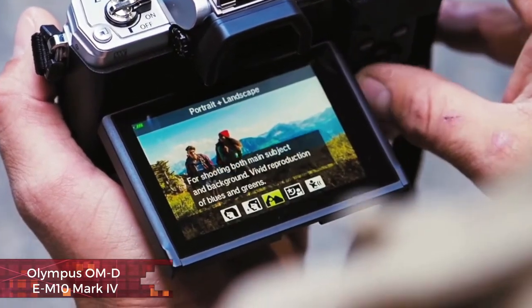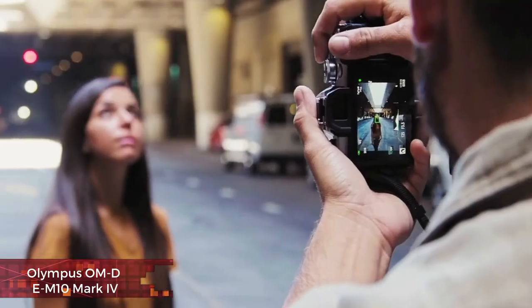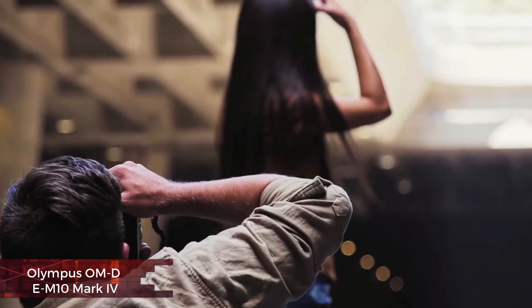So while the Sony A6100 is a better bet for sports or action shooting, the E-M10 Mark IV is a more fun camera to use and is one of the few at this price point to bring in-body image stabilization — a very handy bonus for handheld shooting.